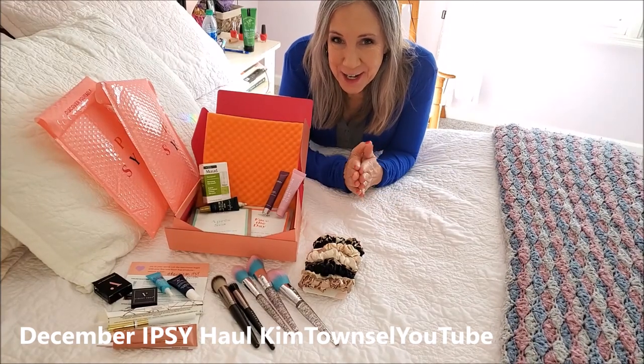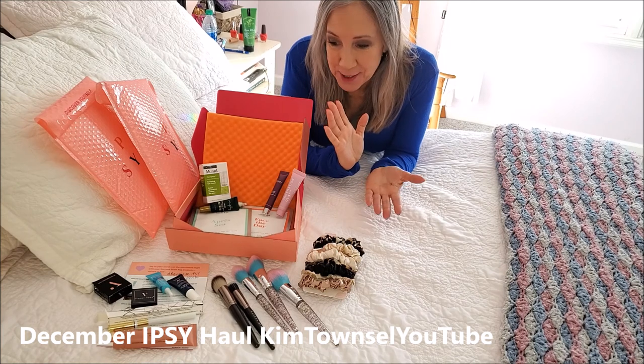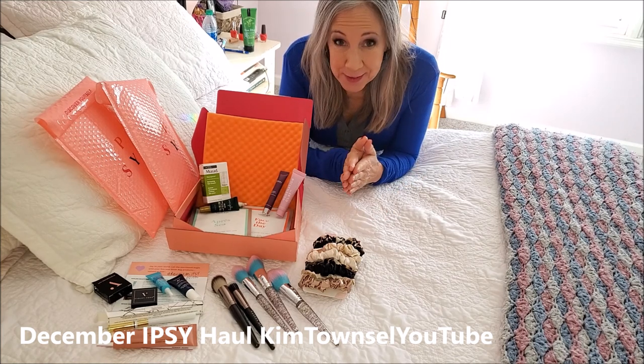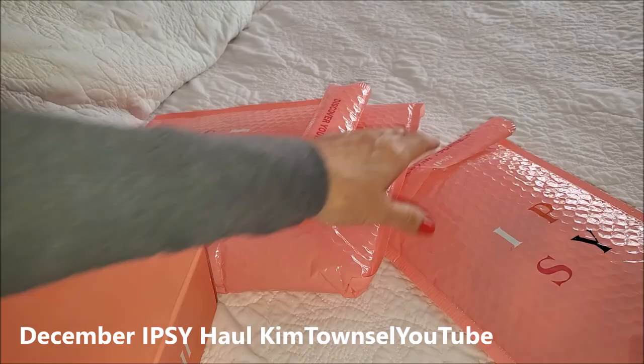Hey, would you like to see the items that I ordered from Ipsy in December? Well, I'll stick around and I'll show you. I'll walk you through what I got. I got quite a few. I'm very pleased with my Ipsy subscription. I have many Ipsy packages open for December.